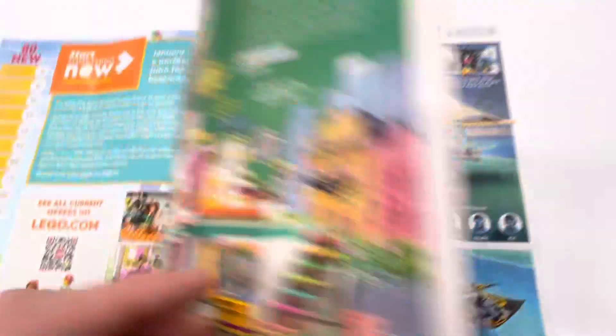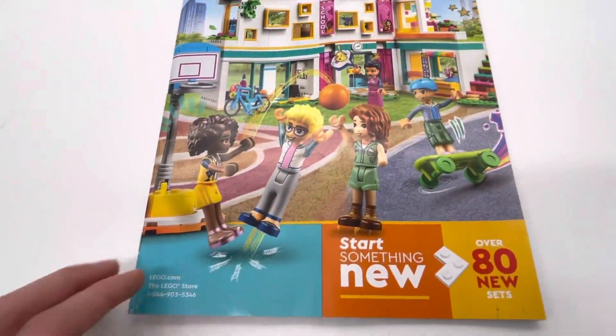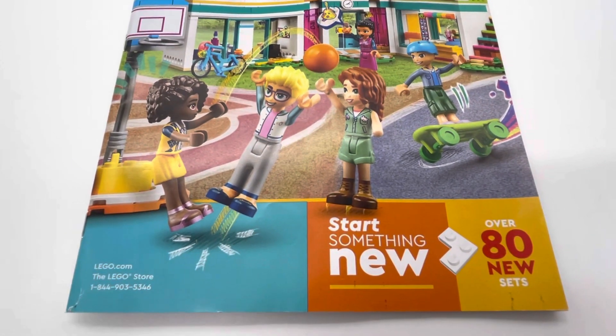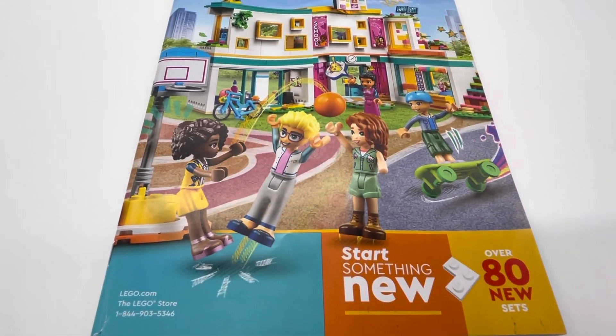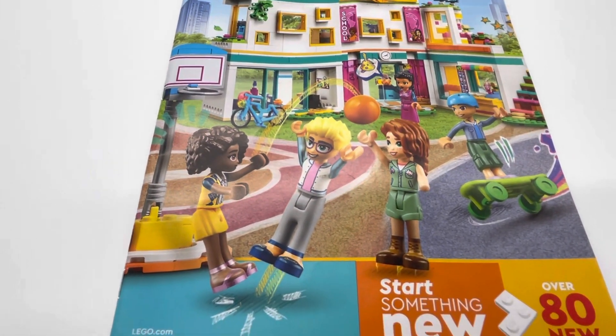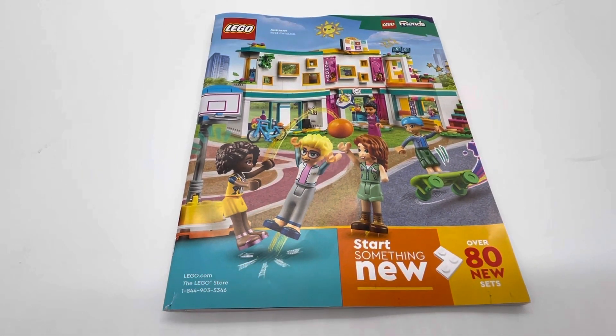And that's it for this catalog. So that's the January 2023 catalog with all the new sets. They're probably gonna make a Spring one soon, so I'll be making a video on that when it comes out and when we receive it. Thanks for watching. Bye.